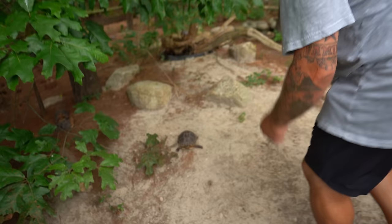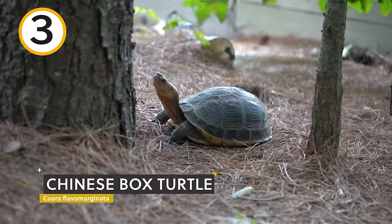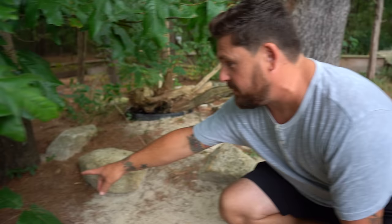Turtles and tortoises occur on six of our seven continents on planet Earth — Antarctica is the only one where they're not found. We happen to have at least one example from all six of those continents. Right now you're in a pen where we house most of our Asian turtles. This is a Chinese box turtle — another really famously known species, often kept as pets. They get to spend their lives outdoors here in New Jersey because this species does naturally hibernate.